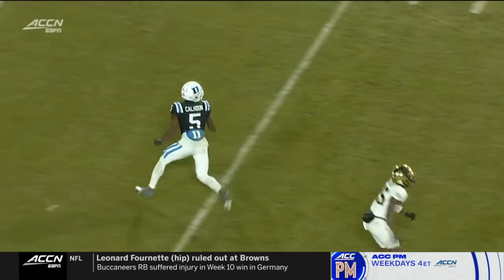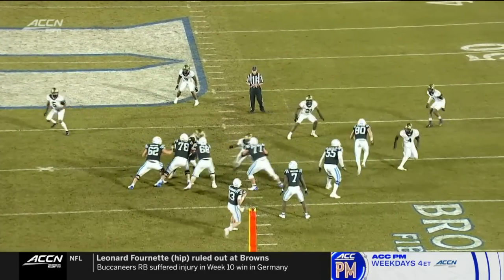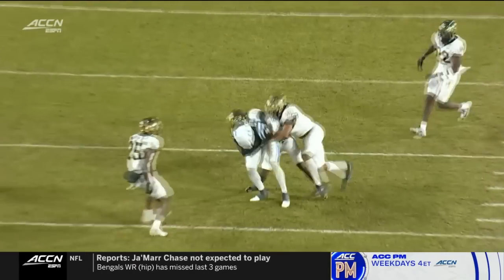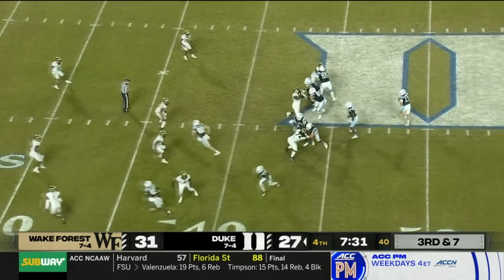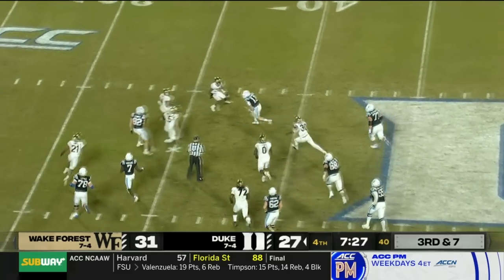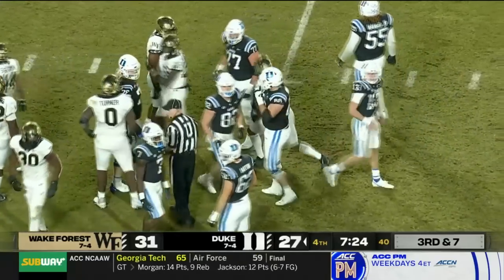Absolutely on the number — literally on number five as it hits Jalen Calhoun right in the stomach ahead of the defenders getting there. This is a big-time delivery by Riley Leonard — he knows he's got a guy coming free. There's Calhoun in motion. Third down, seven to go. Leonard dances away, now will run with it — lowers the shoulder and drives to the 34. And I think that's enough to pick it up — and it is.